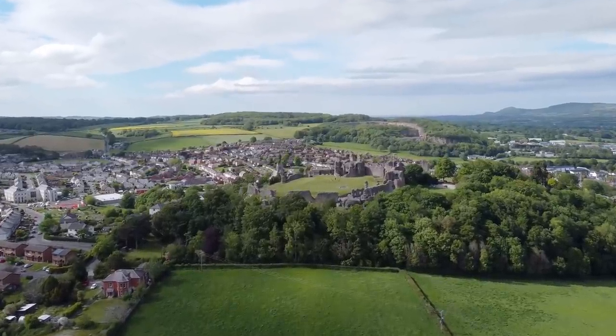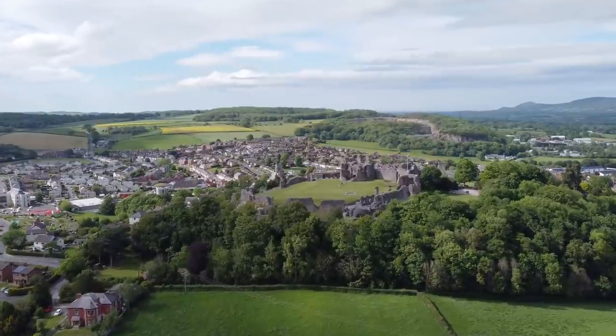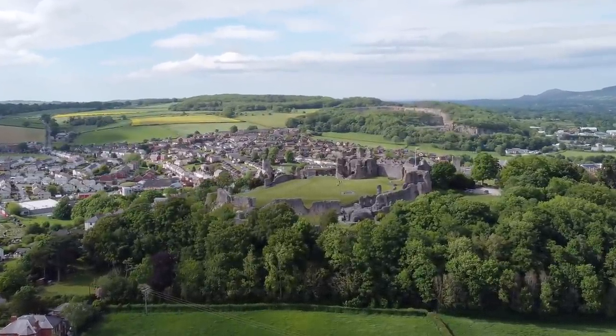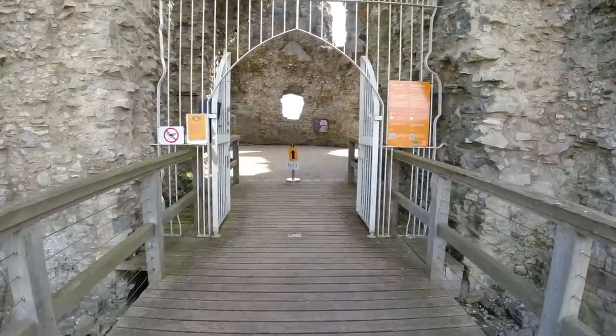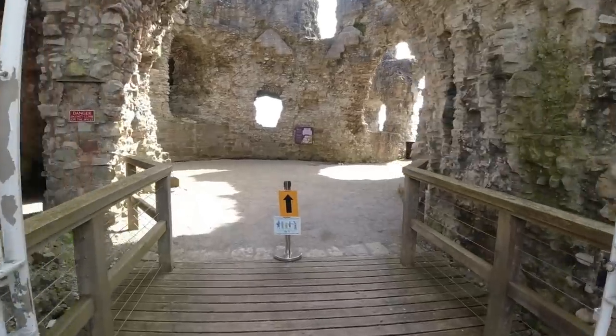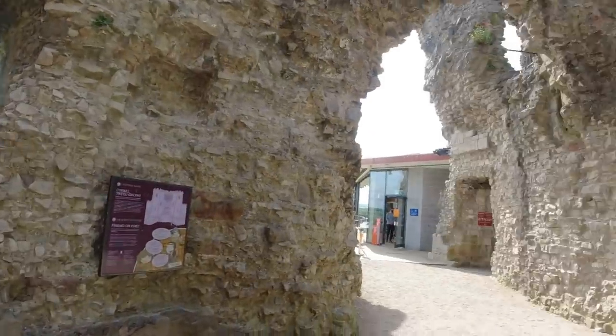Denbigh Castle was built by King Edward I in 1282 after the conquest of Wales. It was granted to Henry de Lacy, the Earl of Lincoln, who began to build a new walled town colonised by immigrants from England.